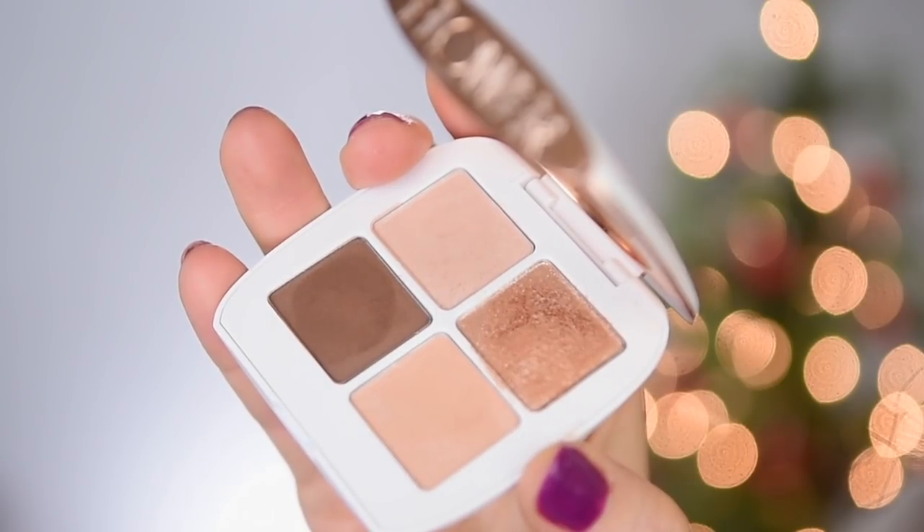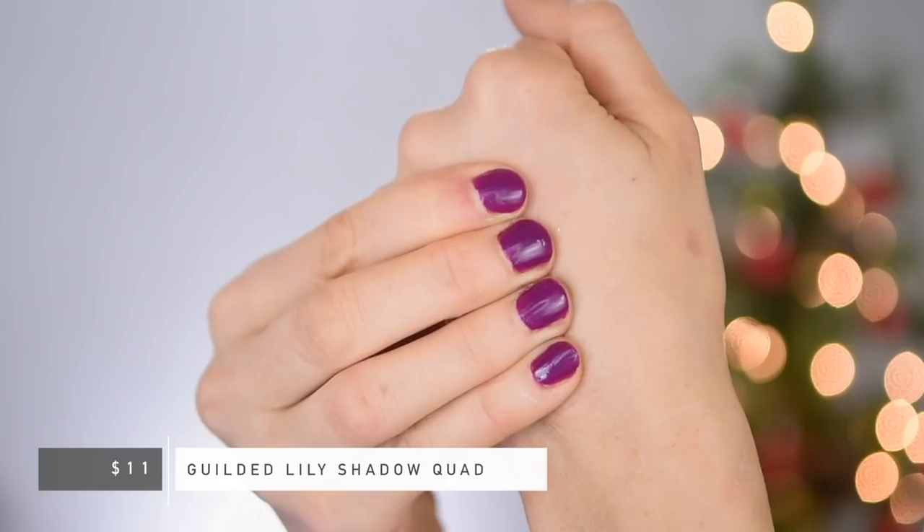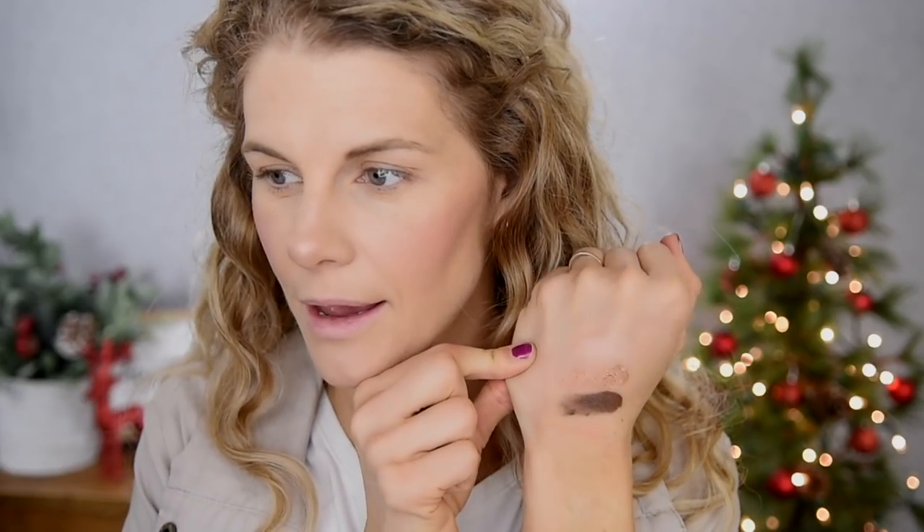Let's move into the eyeshadows. I am super excited about these two quads. This one right here is in the shade Gilded Lily. We've got some basic neutrals — two mattes down here, this one looks to be more of a satin champagne, and this one is a really pretty foiled shimmer. It's a very beigey, peachy gold — a really flattering shade. The mattes feel really nice as well. I'm impressed — I have a really good feeling about these. Nice neutral color scheme.